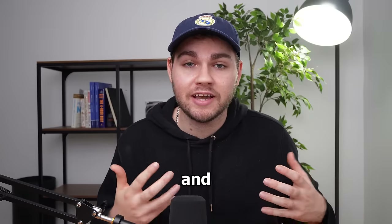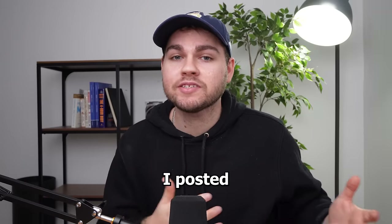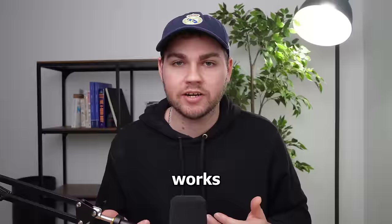If you don't believe me, I actually documented and posted the entire thing here on my YouTube channel. That being said, since I posted that series, there are quite a few new faces here, so I wanted to go ahead and make a video breaking down exactly how this business works.